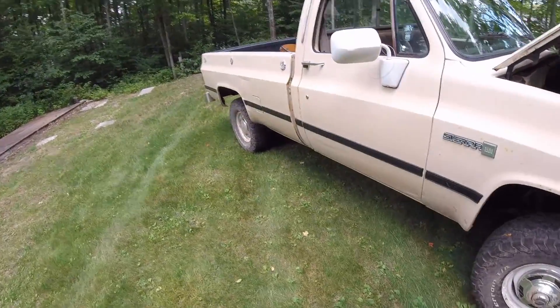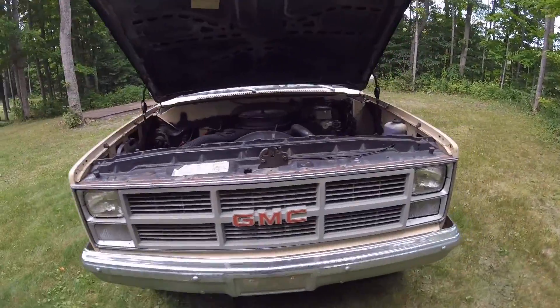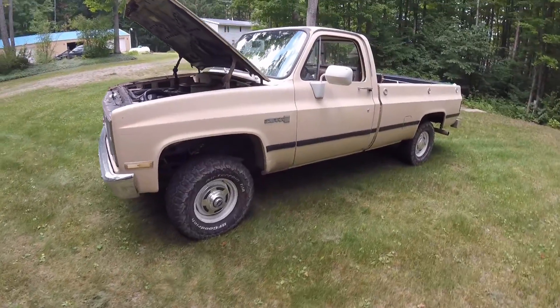This truck has a 208 transfer case which still functions, and it has manually locking hubs which still function. The truck being 36 years old and having all this stuff still work — I think that's pretty impressive.